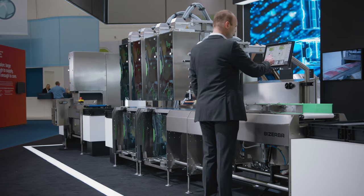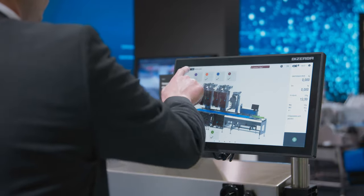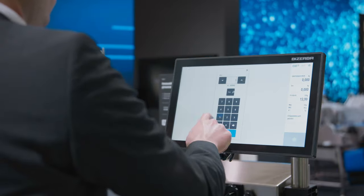No turning of the labelers is necessary. As soon as the product is called up, all necessary labelers move fully automatically into the new printing position.